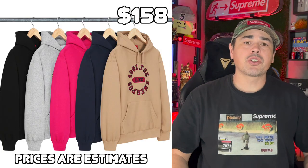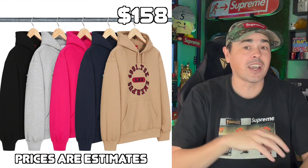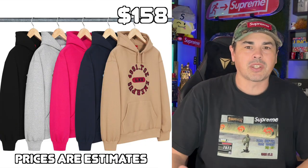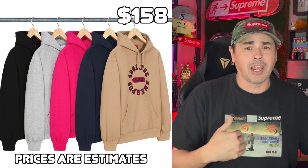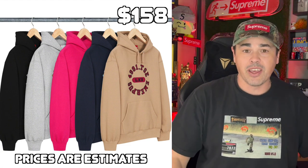Next up, we have the reversed hooded sweatshirt. It seems there's an inverted reverse kind of theme going on this week. I can't really say I hate this hoodie, but at the same time it's not really saying anything to me at all. I don't see any resell in it. If you do want one for personal, I assume it will make its way to the sale, so you could probably just wait and get it then.